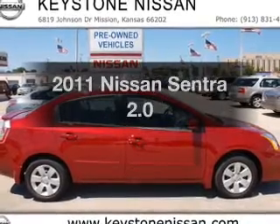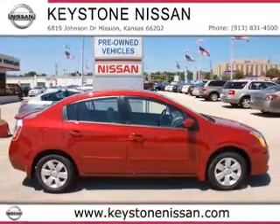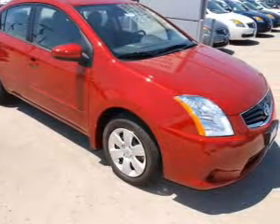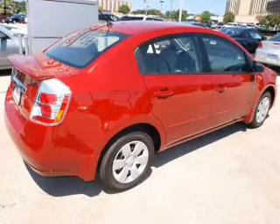Get noticed in this 2011 Nissan Sentra. Everything you need under one roof with this great vehicle. With an efficient four-cylinder engine connected to a smooth shifting automatic transmission, the anti-lock braking system will keep you safe on the road.